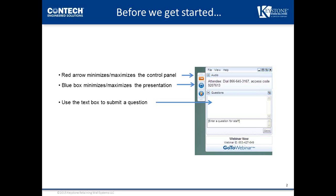When you log into the webinar, the GoToWebinar window will appear in the upper right-hand corner of your screen. It will minimize after a few seconds. Click the small red arrow to maximize it. The blue box allows you to minimize or maximize the presentation to whatever size works best for you. If you have a question, please type it into the chat box and we will take questions throughout the presentation.